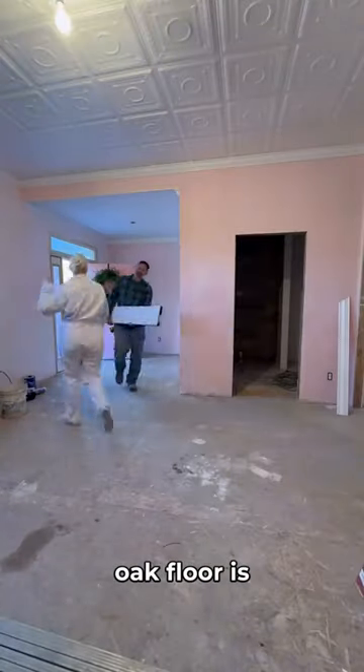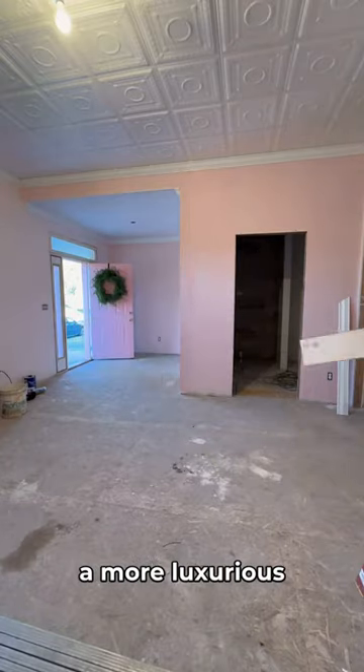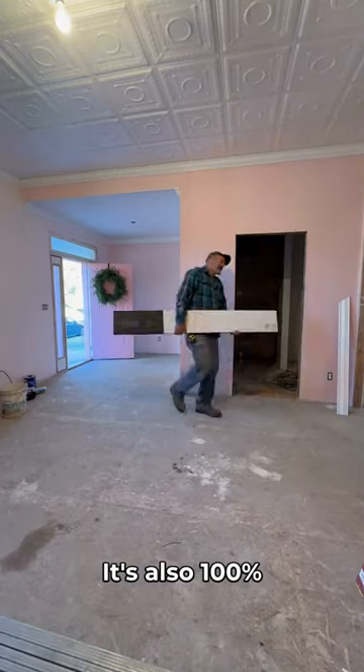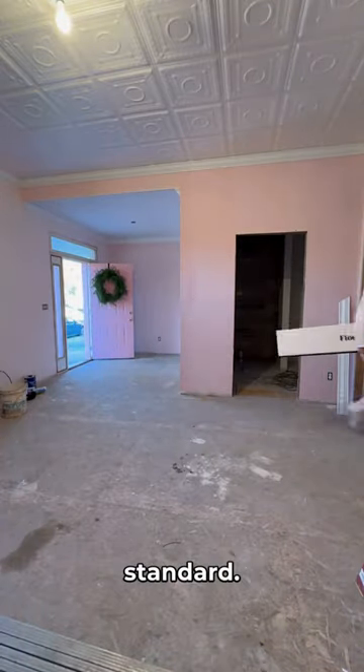The first thing I love about this beautiful white oak floor is that the planks are six feet long, so the larger size gives it a more luxurious look. It's also 100% waterproof, which means it's super easy to clean, and the durability is over five times the industry standard.